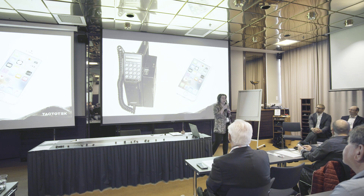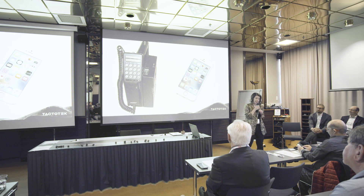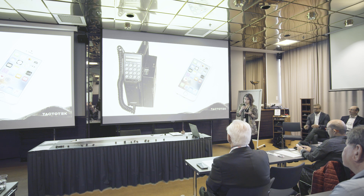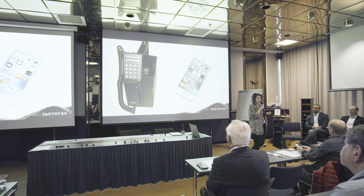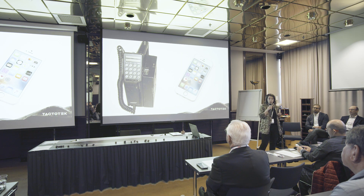Today, 20 years later, my phone looks like this. There has been vast development in, for example, display technologies and wireless connectivity, and this is the norm for a phone today. The form factor of the phone allows me to take it anywhere I want to.